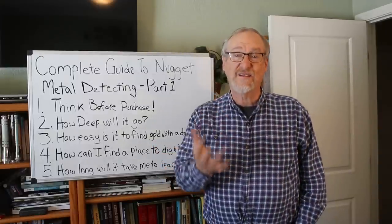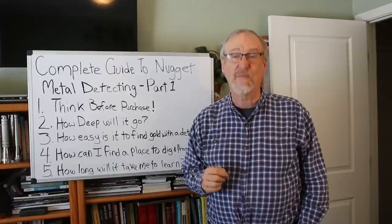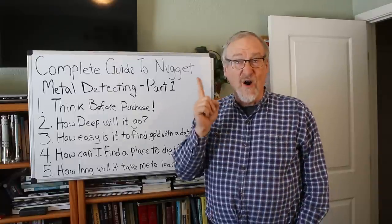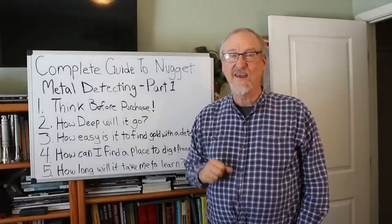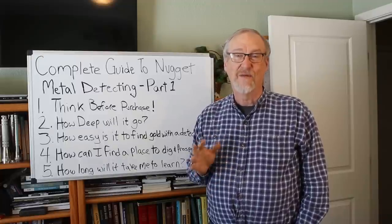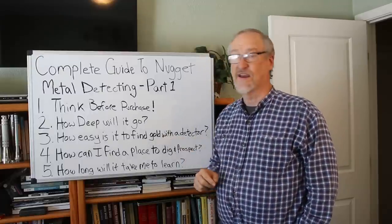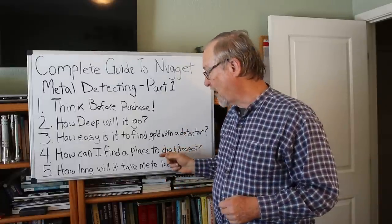So how easy is it? It depends on how much effort you put into it. You have to have the attitude of not giving up, be willing to work, and be willing to learn. I've put a link to a homework video up above to help you learn about finding gold with a detector.